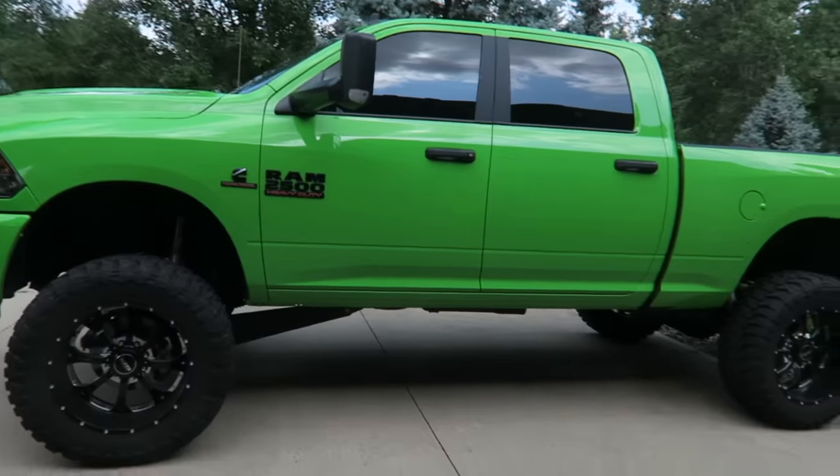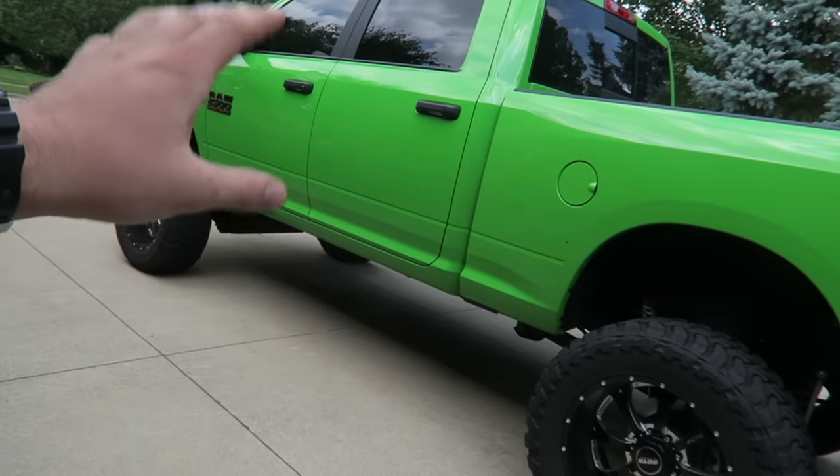I've gone through so many lift kits, wheels, and tires. People want this look but nobody wants to pay for it, and what they get is a half-built vehicle that shakes, rattles, vibrates, rolls, and rides like crap.